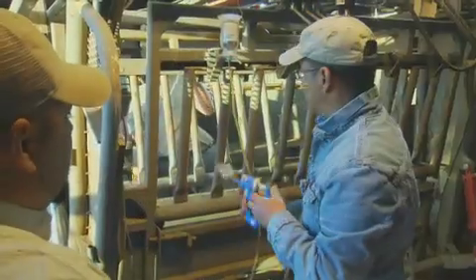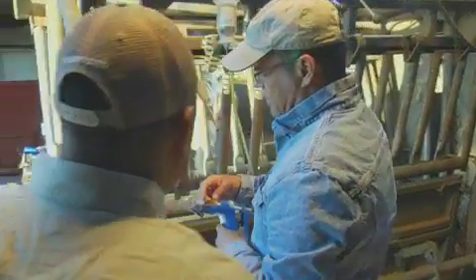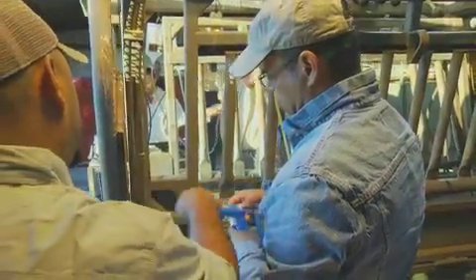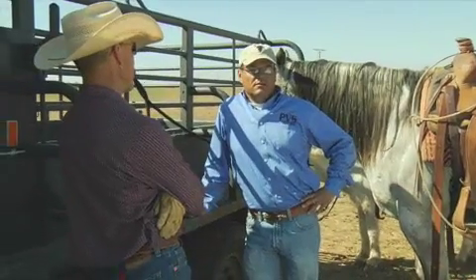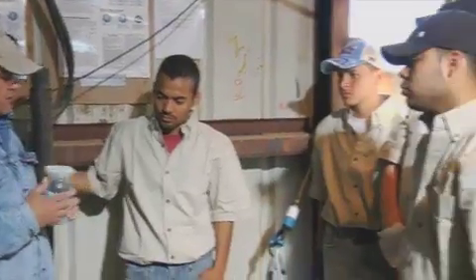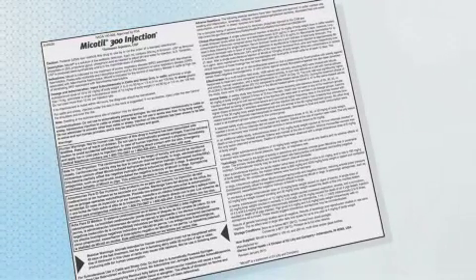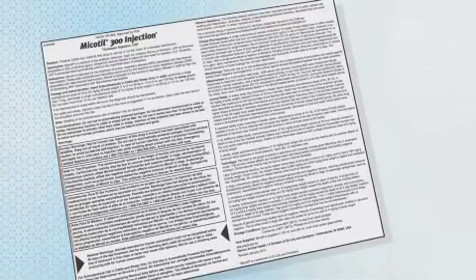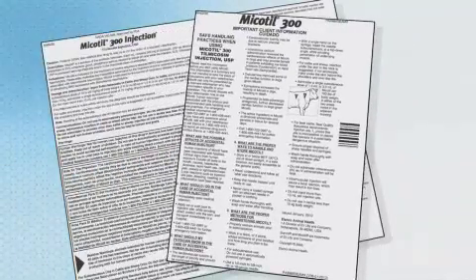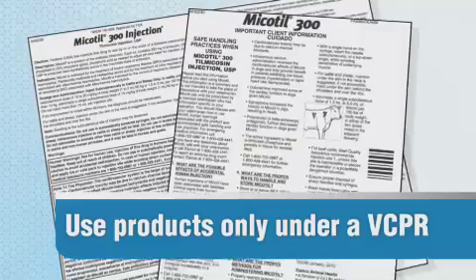Dr. Portillo mentioned talking to your veterinarian, so let's come back to that. Since our subject is injectable product safety, these products should only be used under the direction of a veterinarian as part of a veterinarian-client-patient relationship, otherwise known as a VCPR. You really need to take the time to review all product labels before giving cattle any injectable product, and be sure to read those enclosed client information sheets and keep a copy on hand for every product you're using.